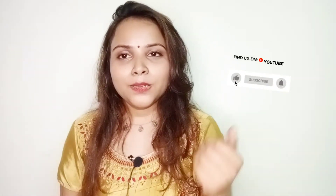Hi everyone, welcome to my channel Anjali Trends, and this is Anjali. If you are new to my channel, please subscribe and hit the bell icon.